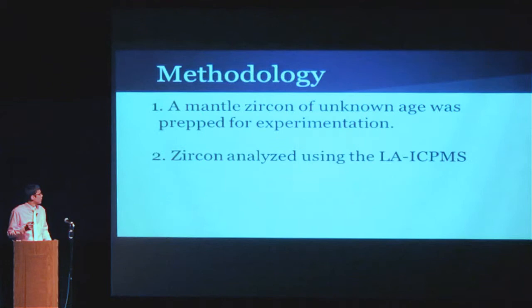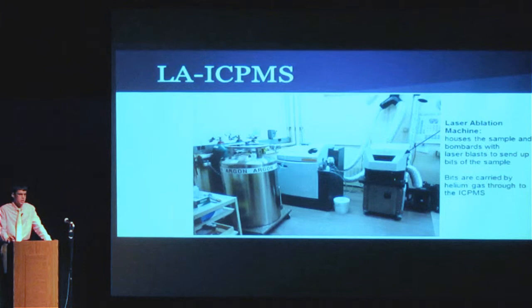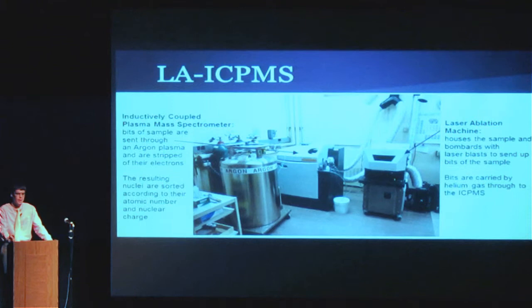The first thing I had to do — which I spent most of last summer doing — was preparing a mantle zircon for experimentation. I had to polish it, mount it so I could put it into the machine, and take pictures of it. Then the fun part was analyzing it with a laser. The LAICPMS stands for Laser Ablation Inductively Coupled Plasma Mass Spectrometer. You insert the sample, use computers to aim the laser, set the frequency, and shoot blasts creating little divots, puffing up dust from the sample. Helium gas carries the material into the ICPMS, where the sample is brought through an argon plasma, stripped of its electrons, and sorted by mass and charge by a mass spectrometer.